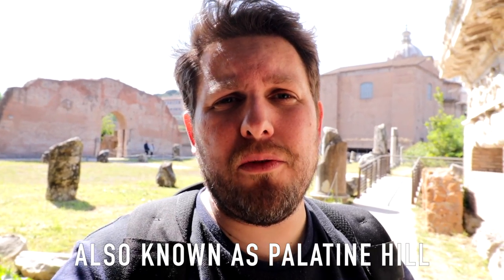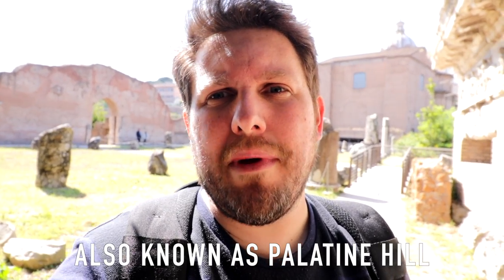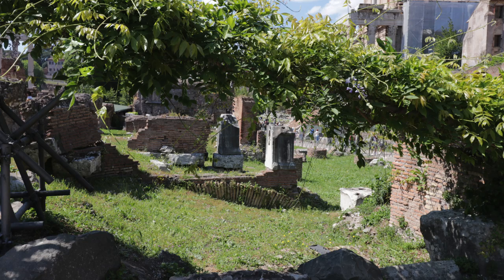Welcome back fellow travelers. I'm here in Rome on Capitoline Hill — it's right next to the Colosseum — and as you can see off in the distance, right there, is the Forum.